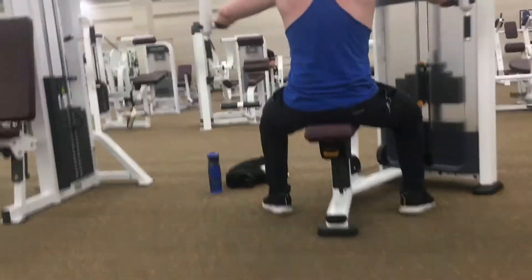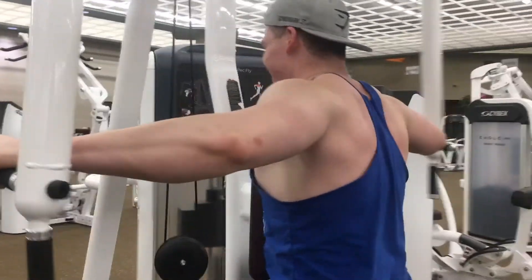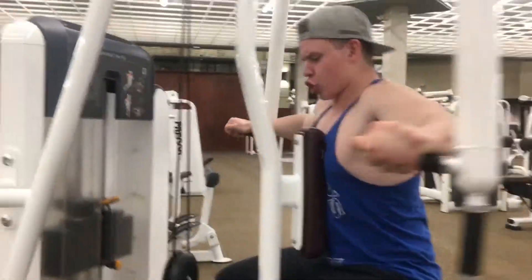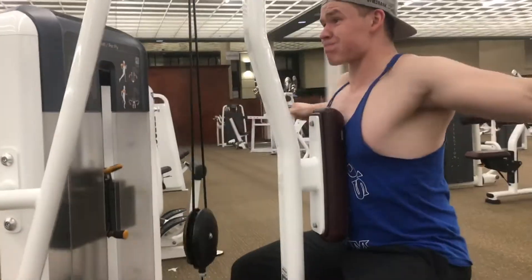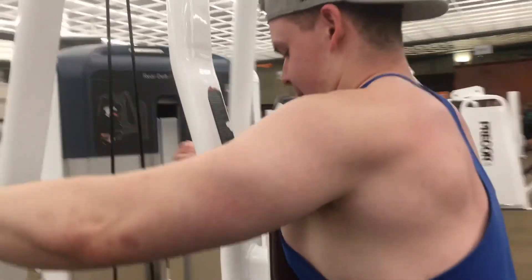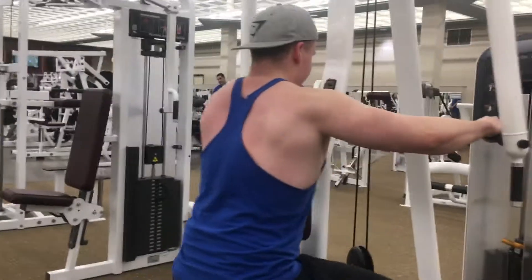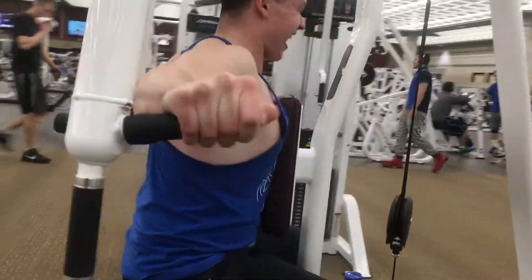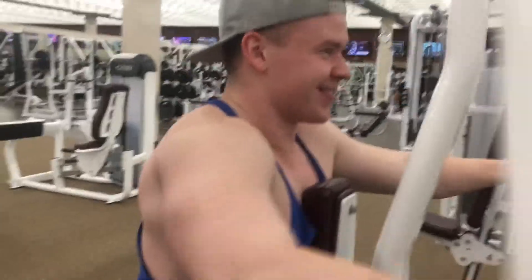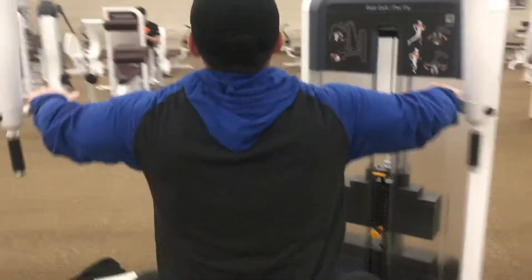Next up was the reverse pec deck — four sets of 12 to 15 as well. On this one I like to get that squeeze and then reset every rep; I just feel it a lot more in my rear delts that way. Everyone has their unique way of really engaging their rear delts, so find what works best for you. As you'll see, Grant does his a little bit differently than I do — to each their own. Just make sure you're really working those rear delts and feeling the muscle groups being worked.